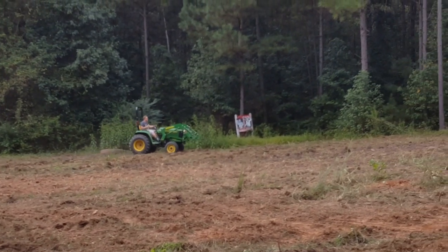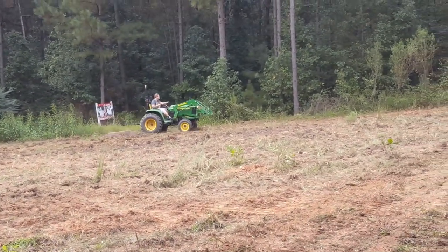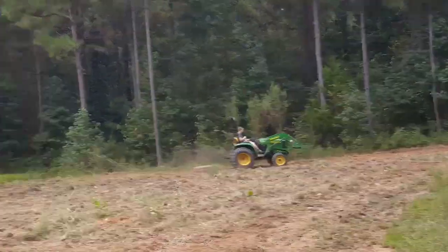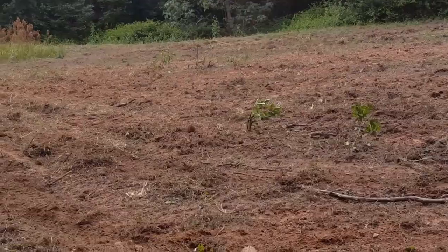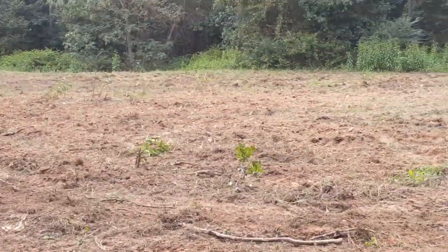My backup showed up — gave me a little break. Been real nice though. We got the field plowed, got it seeded. It's going to be great.